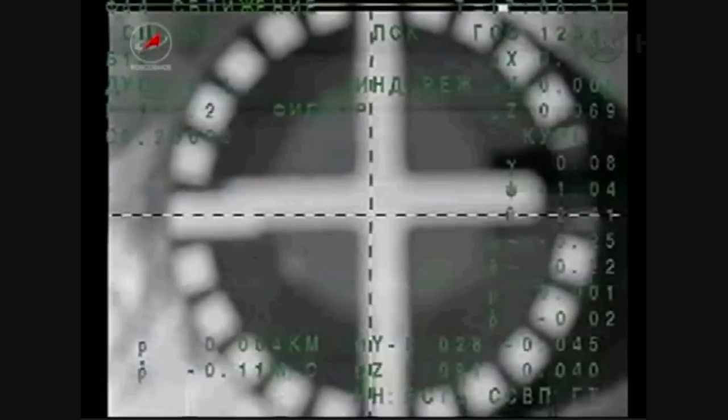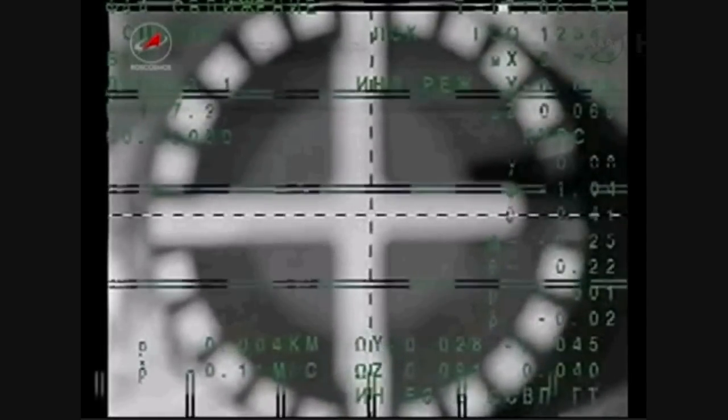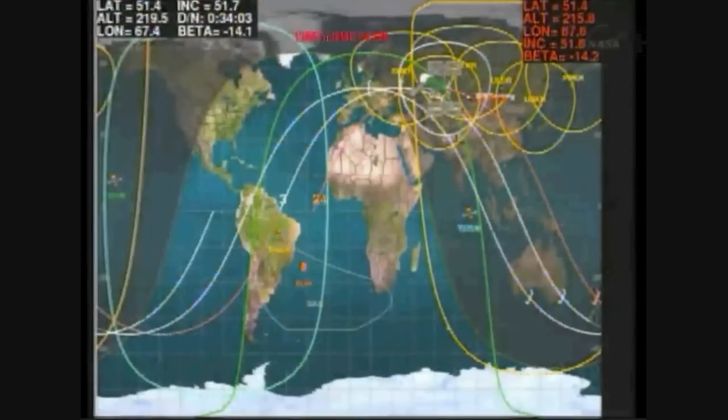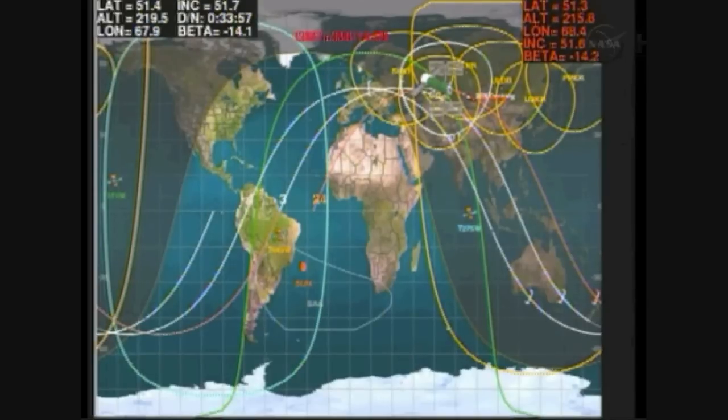Docking confirmed over northern Kazakhstan at 8:09 a.m. Central Time, 6:09 p.m. Moscow time, near Astana, the capital of Kazakhstan. Docking confirmed. The Soyuz has pulled into port at the International Space Station with a holiday gift of three new crew members.